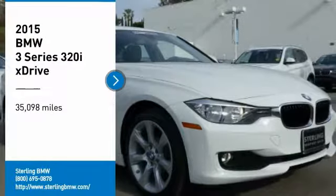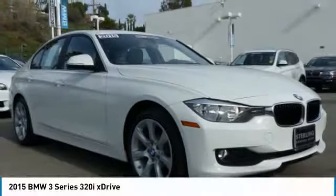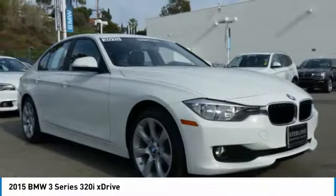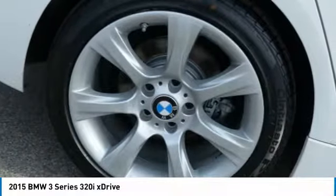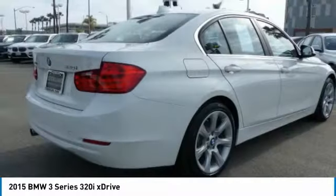Take a ride in the 2015 3 Series. Proof that all good things come in threes. The BMW 3 Series has a well-deserved reputation for packing outstanding driving dynamics and excellent quality.